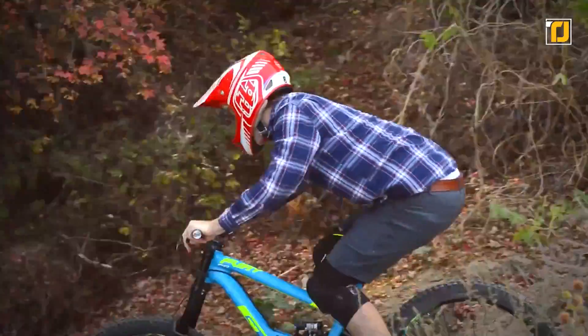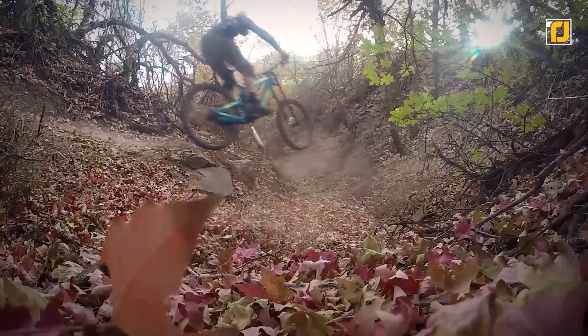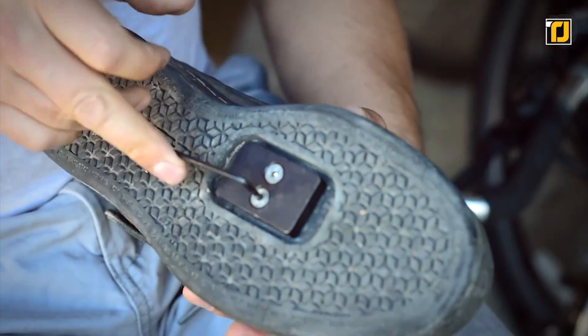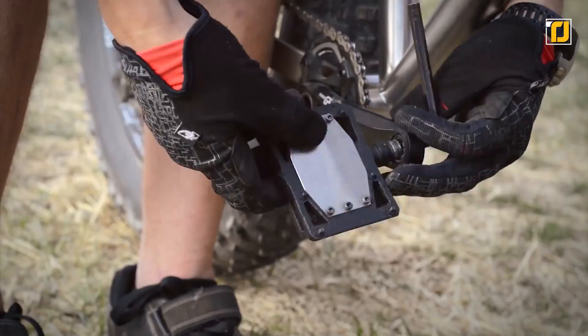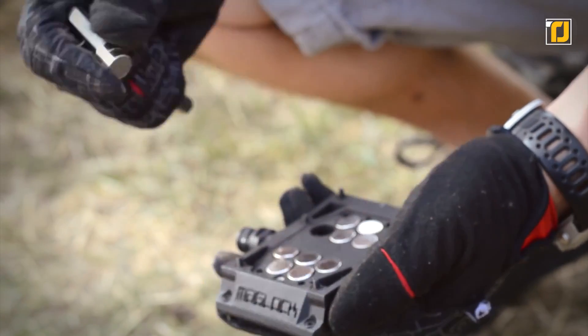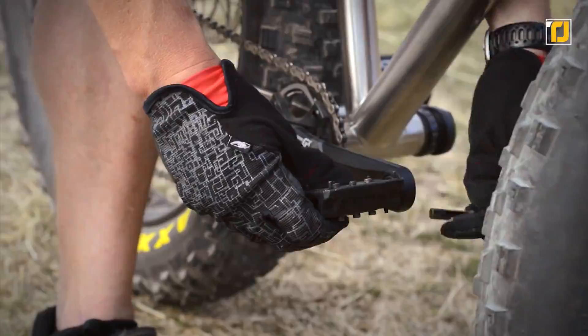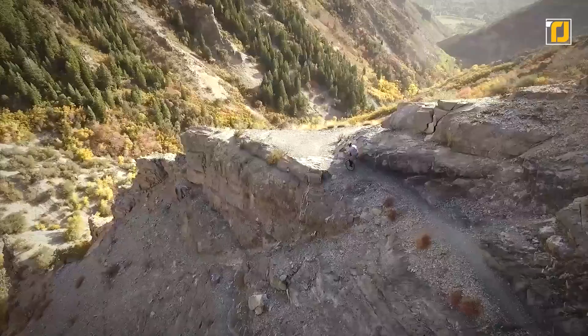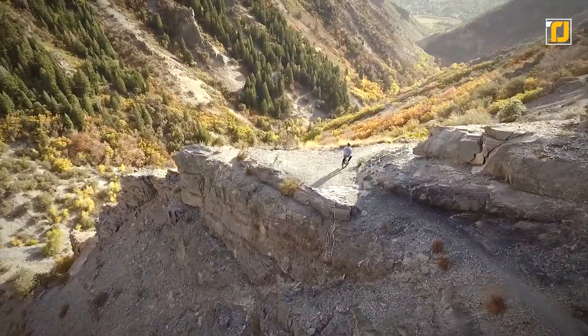It uses magnets to provide a middle ground between flats and clipless. The idea is basically to help secure the rider's foot to the pedals. The magnets help during pedaling upstroke, packing in a power of 35 pounds. It's a super innovative use of technology that will ensure a safer and more exciting ride for all bike owners.